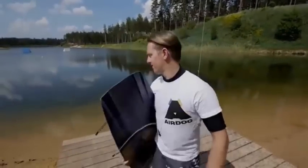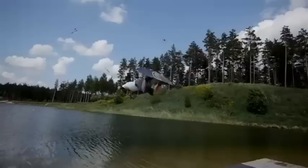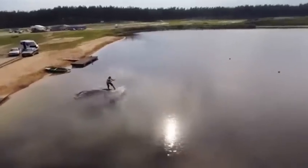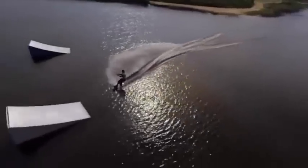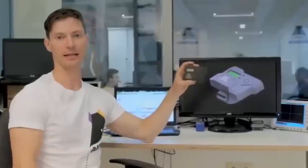We're ready to show the world what it's all about. Air Dog is a quadcopter that automatically follows the rider and captures the action using a GoPro camera. Air Dog flies and follows, making sure your every move is perfectly captured. Air Dog follows the rider by tracking the Air Leash, which sends control commands and a tracking signal to the drone.